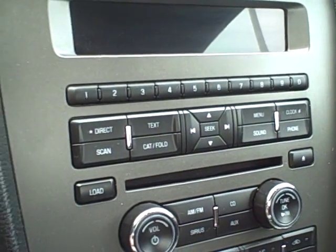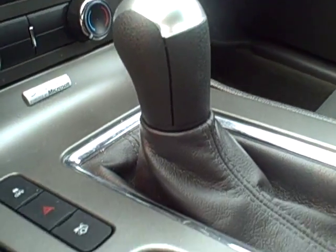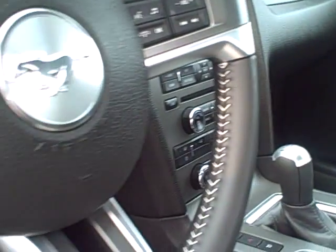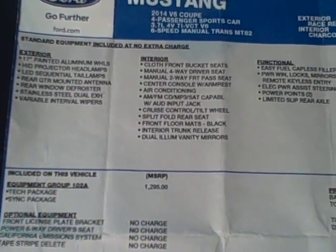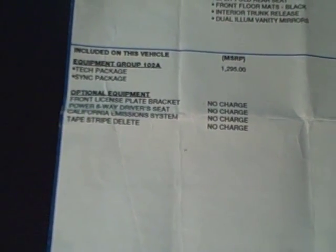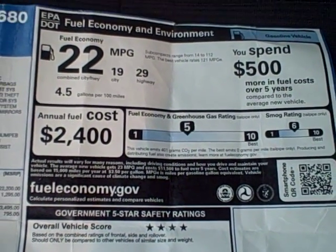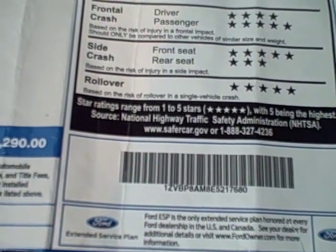The 12-volt charger up here, MFM, XM, and CD player, traction control. I'll give you a shot of the original window sticker here too so you can see some of the equipment. 29 highway miles per gallon are the EPA estimates. Very good crash ratings, overall safety, very good.